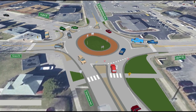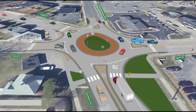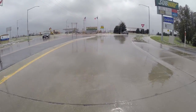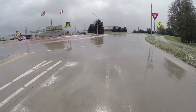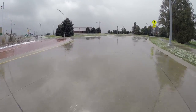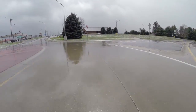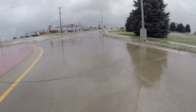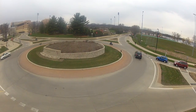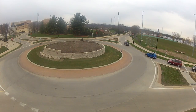Studies show that roundabouts maximize safety and reduce congestion. Here's how they work. As you arrive at the roundabout, you must yield to traffic already in it. Look to your left and enter the roundabout when there is a safe gap in the traffic. Always go to the right — the way the road curves, traffic signs and pavement markings all combine to make going to the right very obvious and natural.